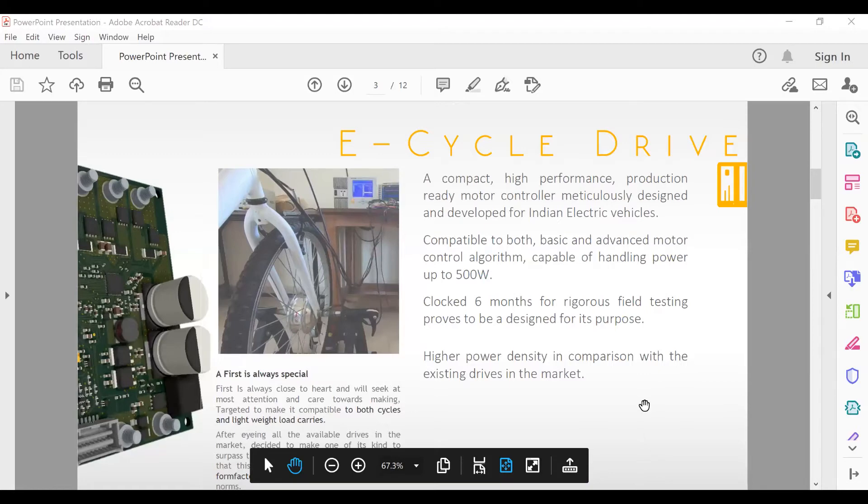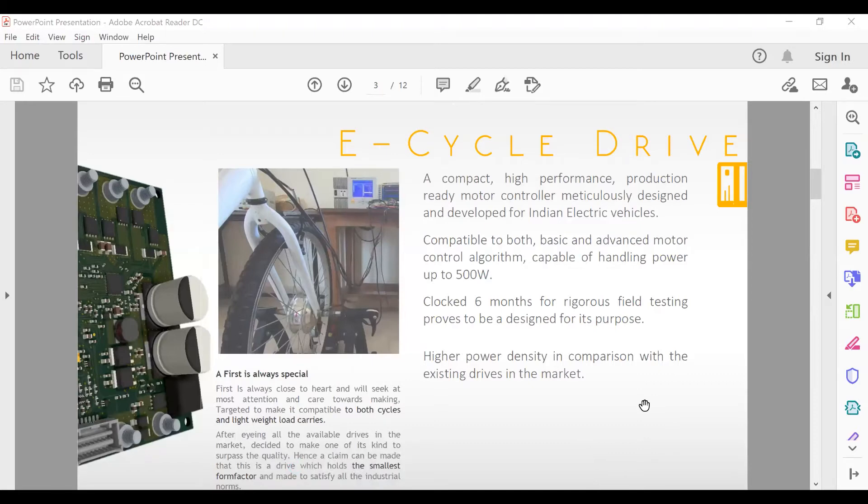This electric cycle can cater up to somewhere around 70-75 or 60 kilometers depending upon the gradients and the place where you are running, with pedal assist. The drives, which are the main engine of driving these electric vehicles, are getting more attraction because the imports of drives from other countries has been seeing a hard time. There is a wide space which has emerged in this particular electric vehicle scenario.